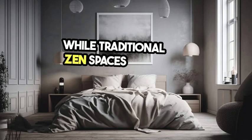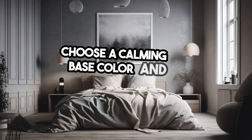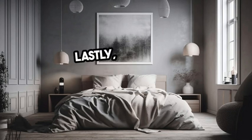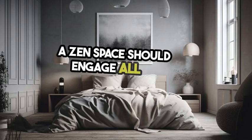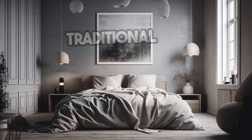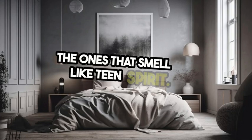While traditional Zen spaces often stick to neutrals, there's no rule saying we can't add some flair. Choose a calming base color, then add pops of bold color that remind you of your favorite album covers or movie posters. And don't forget about scent. A Zen space should engage all of your senses. Incense is traditional, but if that's not your thing, try essential oils or scented candles — just maybe not the ones that smell like teen spirit.